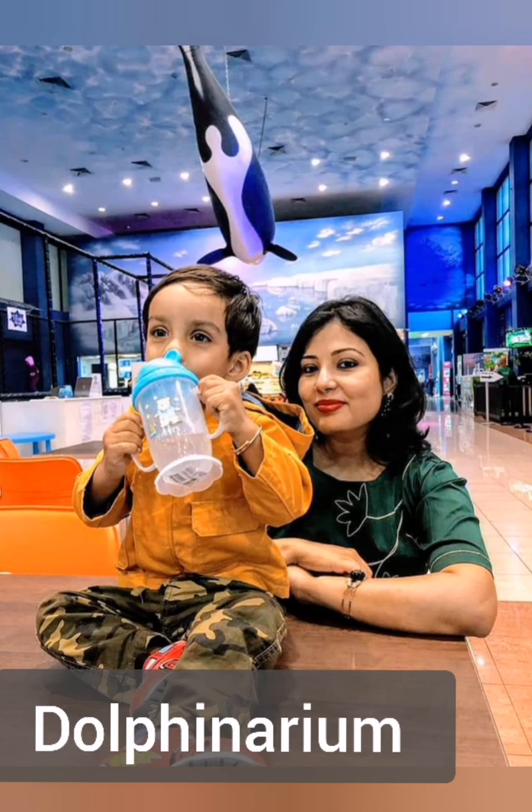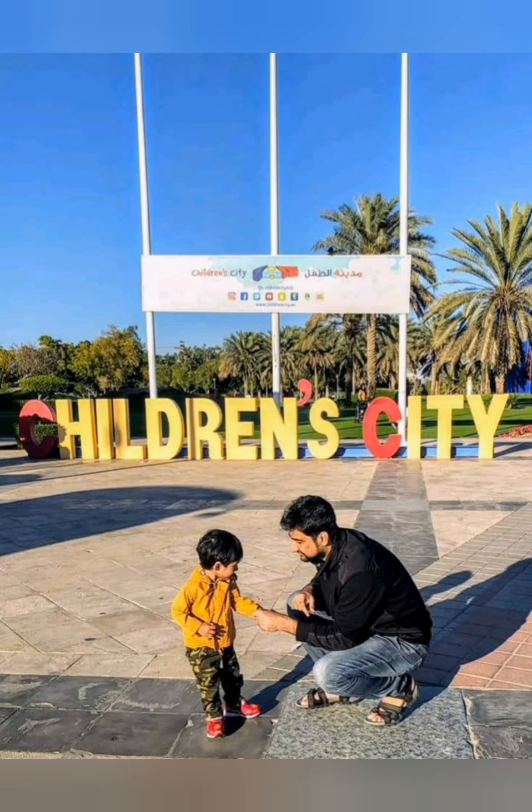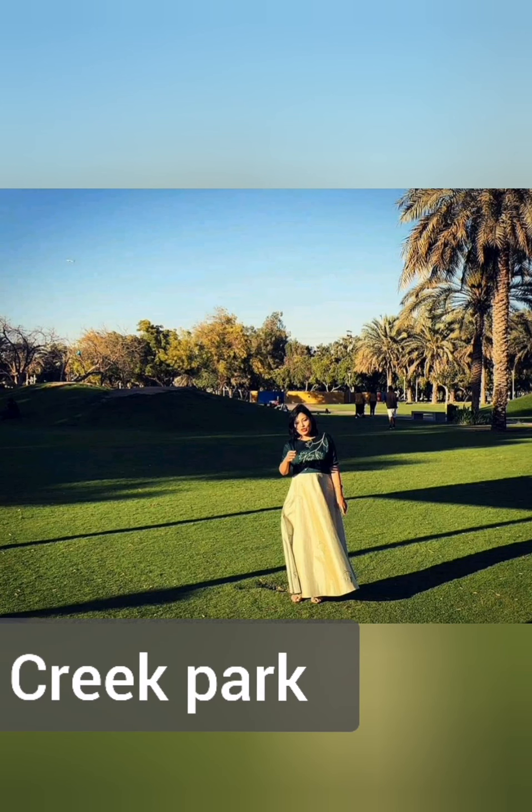Dubai Dolphin area — a must visit for the kids. The kids will really enjoy the dolphin shows over there. Children's City is a science-based learning center situated in Creek Park. The entry to this beautiful park is only 580.